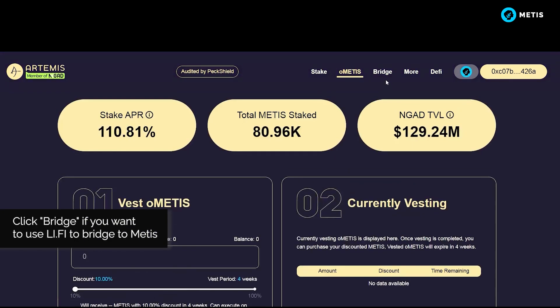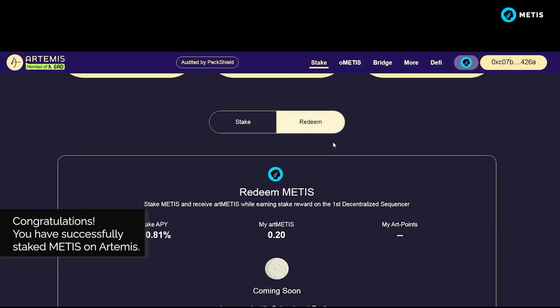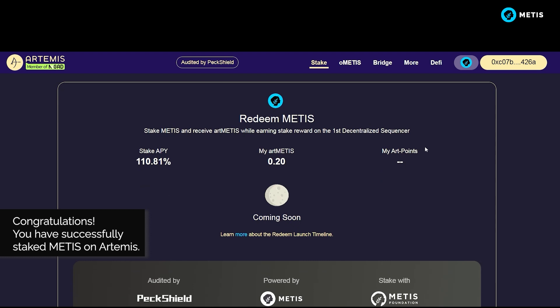Click Bridge if you want to use LIFI to bridge to METIS. Congratulations! You have successfully staked METIS on Artemis.